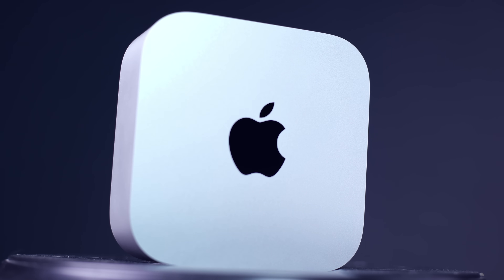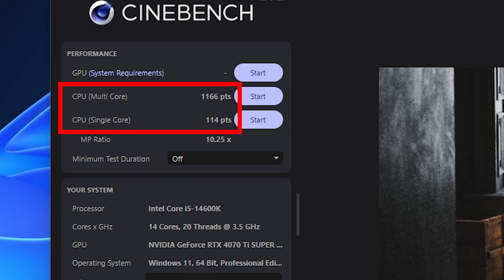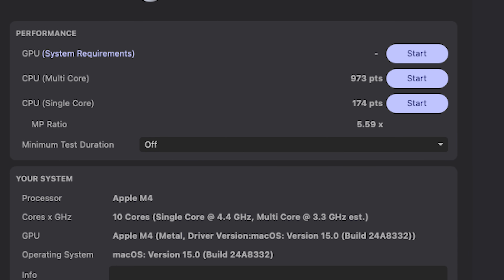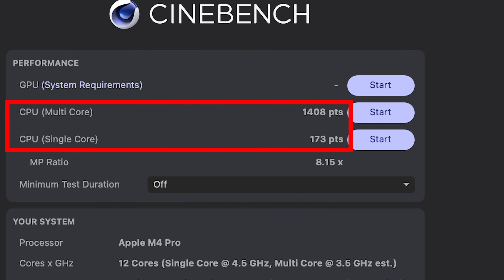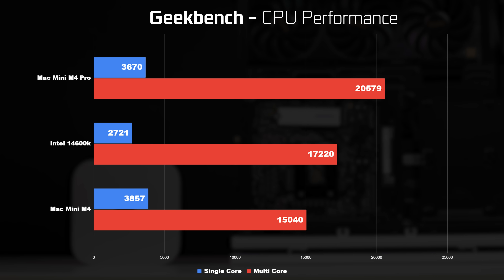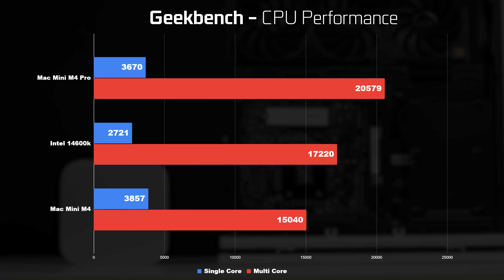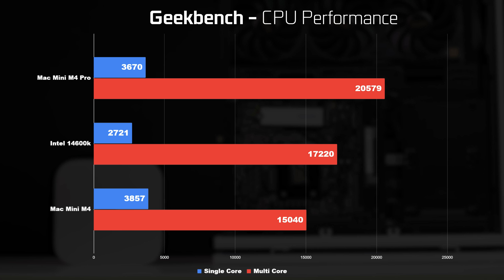First, let's look at CPU benchmark results using Cinebench. At stock frequencies, the 14600K scored about 1166 multi-core and 114 single-core. The standard M4 Mac Mini got around 973 multi-core and 174 single-core. The M4 Pro got 1400 multi-core and about 173 single-core. In Geekbench, the Intel chip scored about 17,000 multi-core and 2,700 single-core. The M4 base scored 15,000 and 3,800 respectively. The M4 Pro was fastest at 20,000 multi-core and 3,600 single-core.